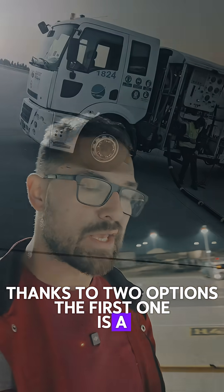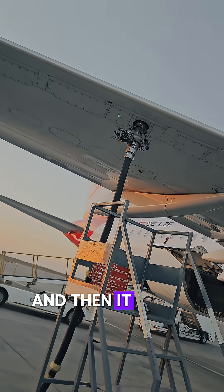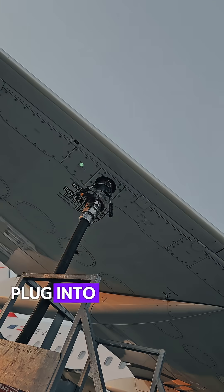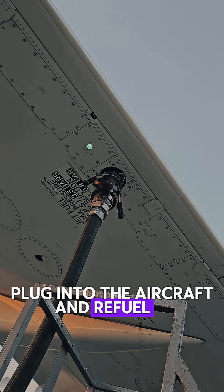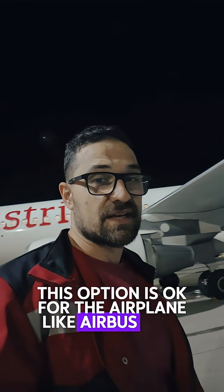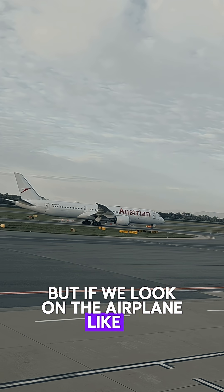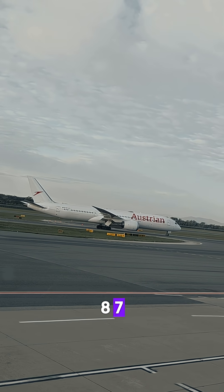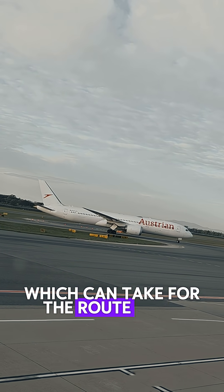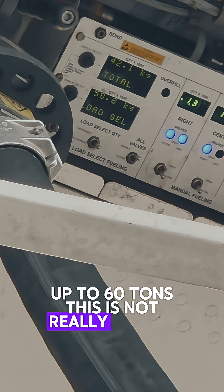The first option is a huge tanker which is refueled inside the depot, then comes to the airplane, plugs in, and refills it from its own tanks. This option is okay for an airplane like the Airbus A320, but if we look at a plane like the Boeing 787, which can take up to 60 tons for the route from Vienna to New York, this is not really an option.